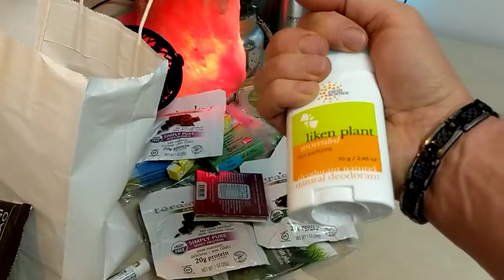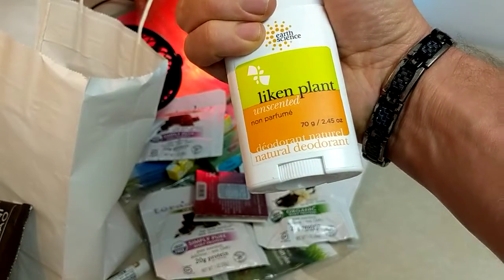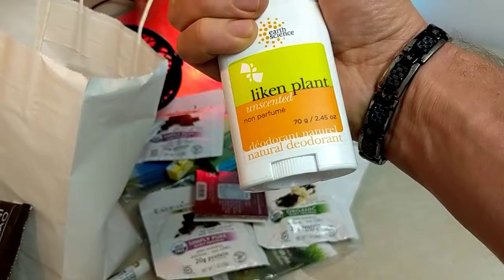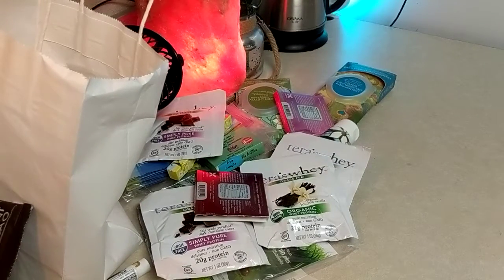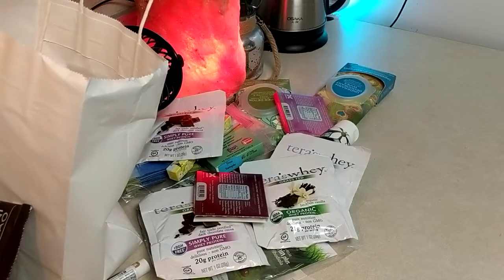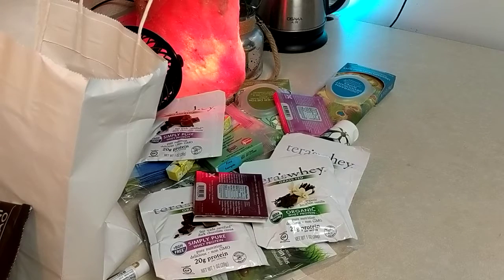Lichen Plant deodorant - want to put a lichen deodorant on? I think I've tried this and I don't think it's worth its weight. Anyway, I think that's about it for the samples. If you guys are local in the Springs, hit me up and I could drop these off to you or you could pick them up. Stay healthy, guys!